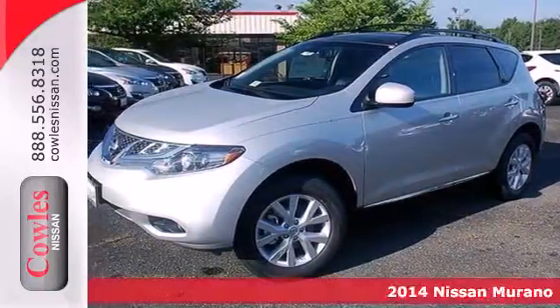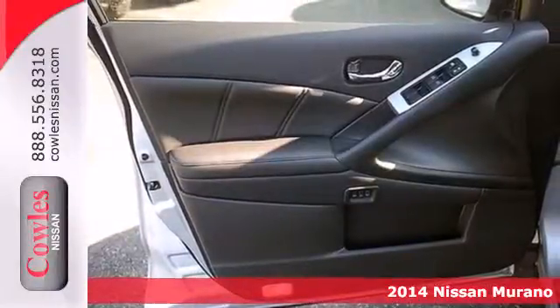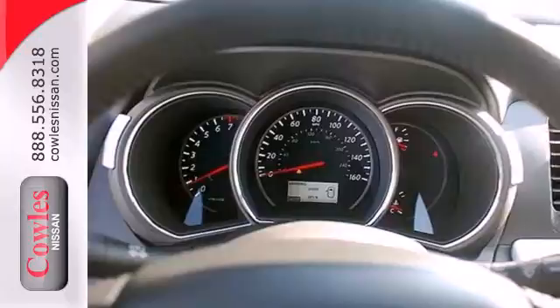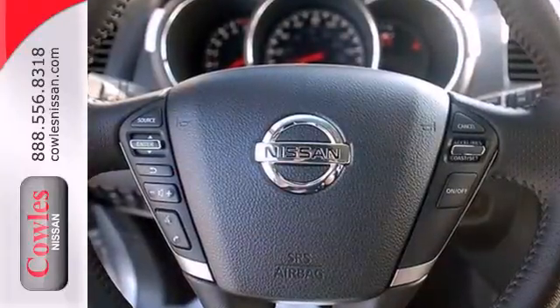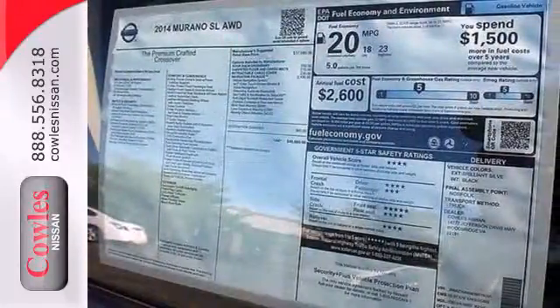It's a 2014 Nissan Murano. Refined elegance and style come standard in this SUV. The V6 engine, stability and traction control, and four-wheel independent suspension will take you anywhere you desire, while the multiple airbag system and tire pressure monitor keep you safe.